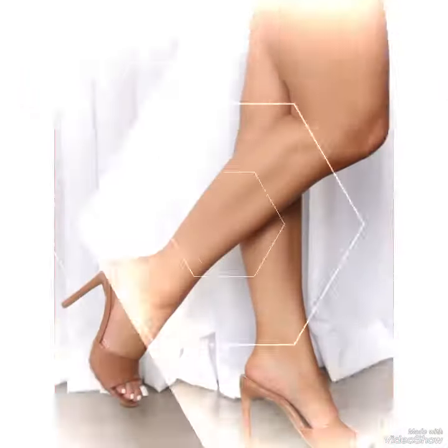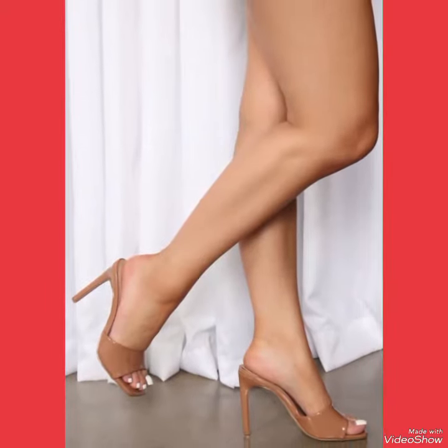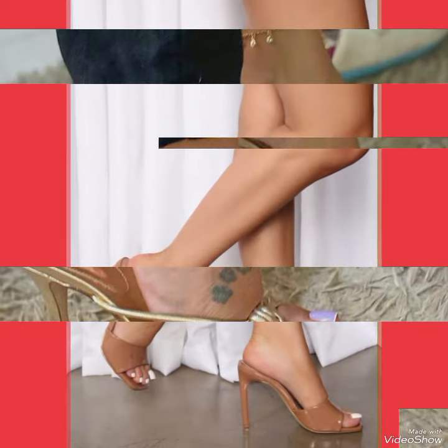Whether you are dressing up for a night out or wearing a touch of elegance in your everyday look — if you like my video, please share it with your friends and relatives.